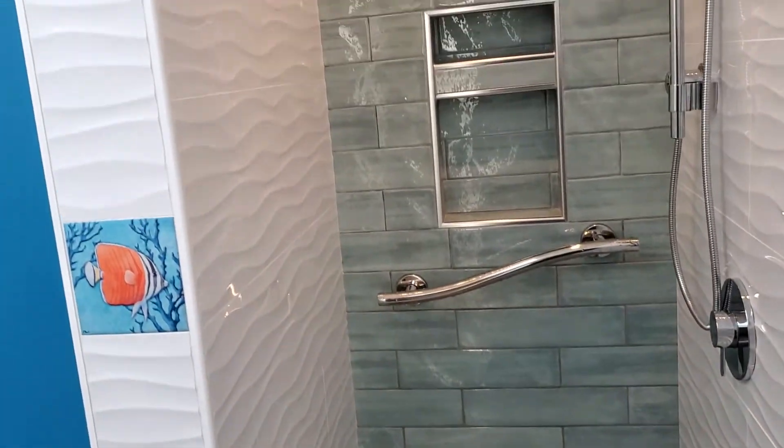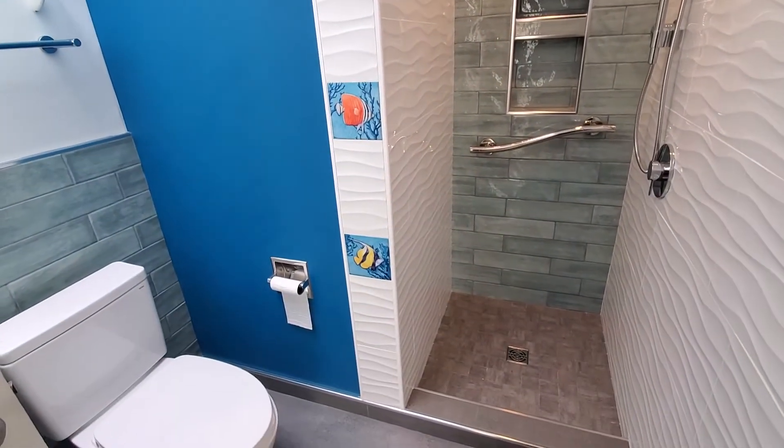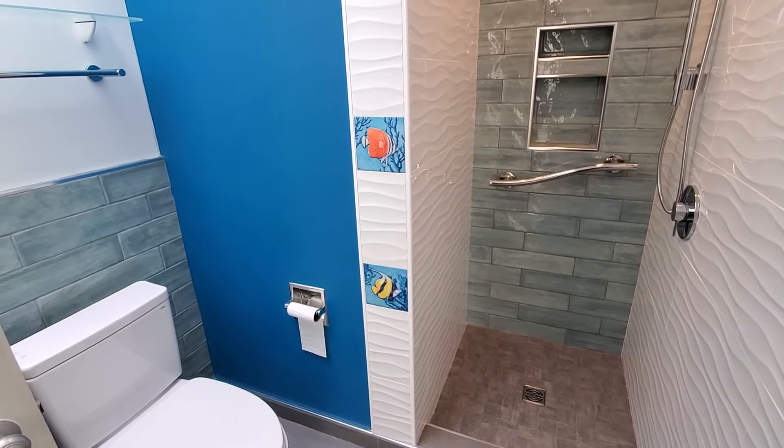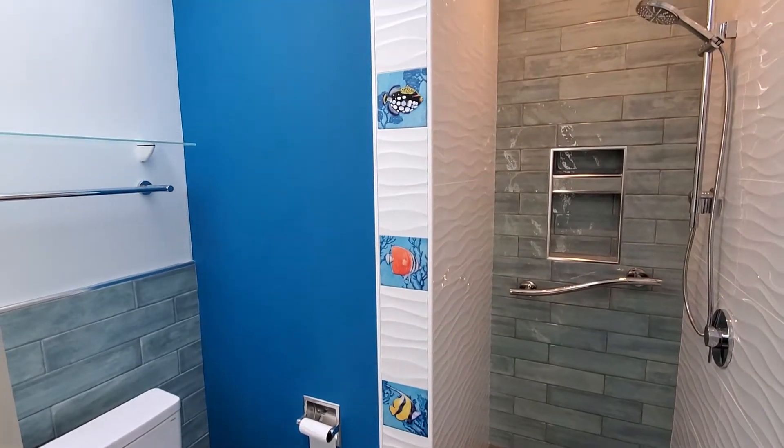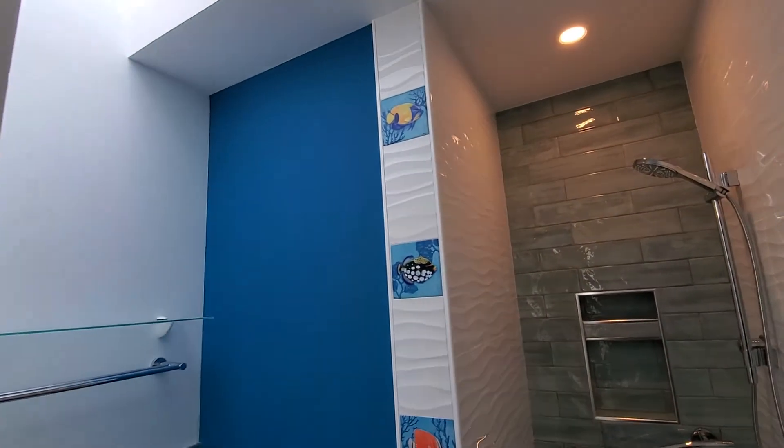All the contractors really liked the fish and this blue wall. Three guys came by and they all wanted the name of the paint color so they could replicate it at their house.